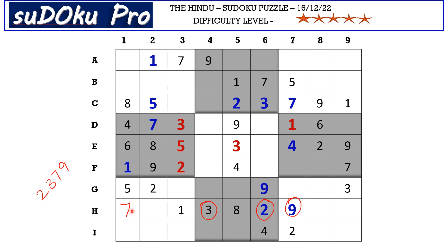This one and seven in H row block these two cells. You have one and seven from column nine blocking here, and one and seven from column seven blocking here, so one and seven go in these two cells — a matching one-seven pair.